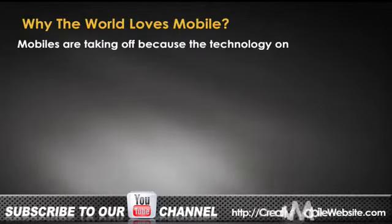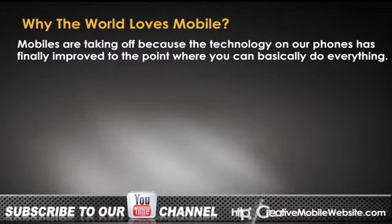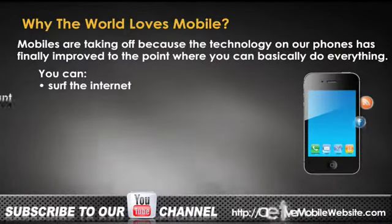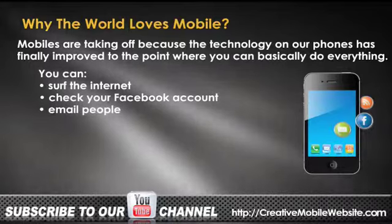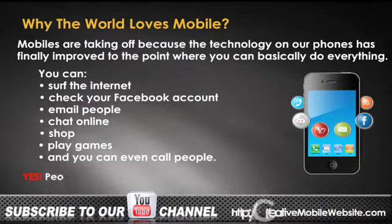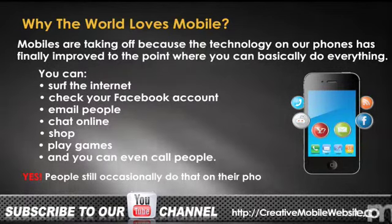Why the world loves mobile: mobiles are taking off because the technology on our phones has finally improved to the point where you can basically do everything. You can surf the internet, check your Facebook account, email people, chat online, shop, play games — and you can even call people. Yes, people still occasionally do that on their phones.